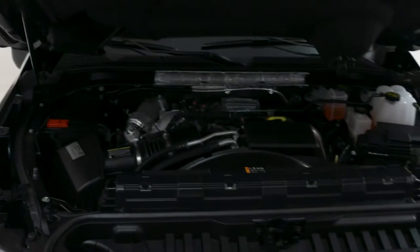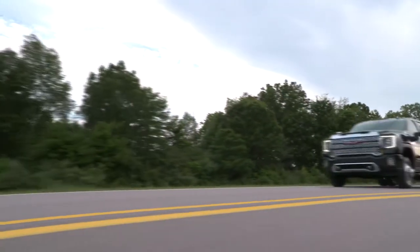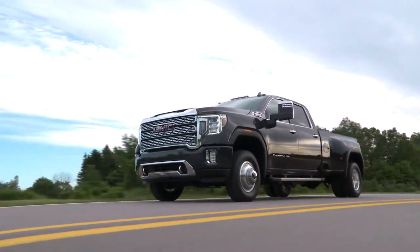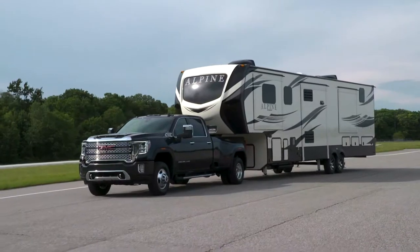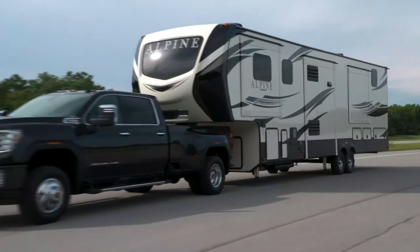The available Duramax turbo diesel plays a big part in this achievement, delivering 445 horsepower and putting 910 pound-feet of torque to the ground — all of which is available in first gear on 3500 heavy duty trucks to allow pulling prowess from a standstill.